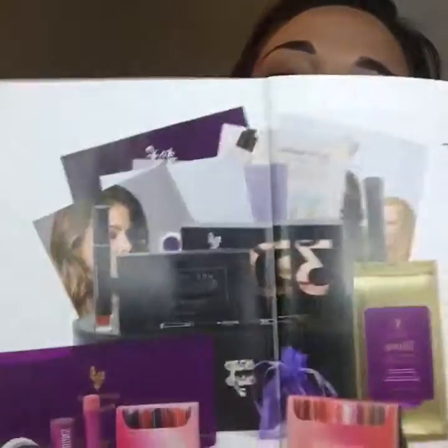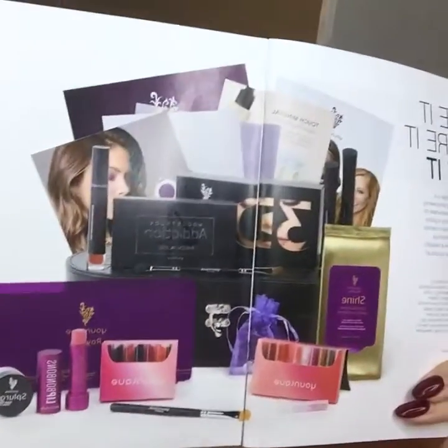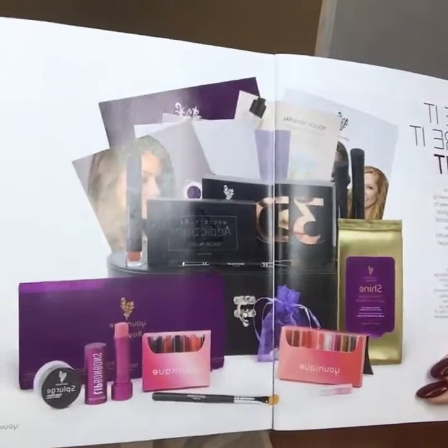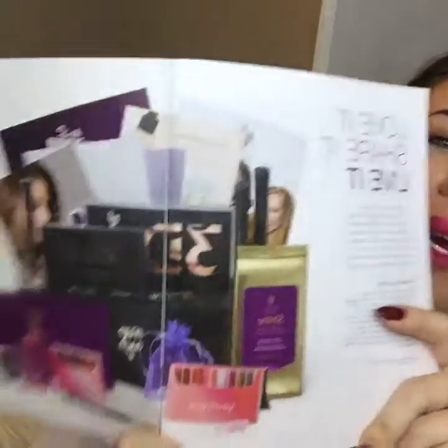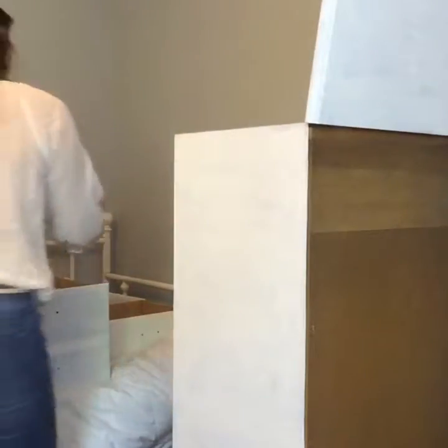So this is what the kit looks like in the catalog. I've already posted pictures and shared this with you guys. I'm just going to go over what you get in the kit.